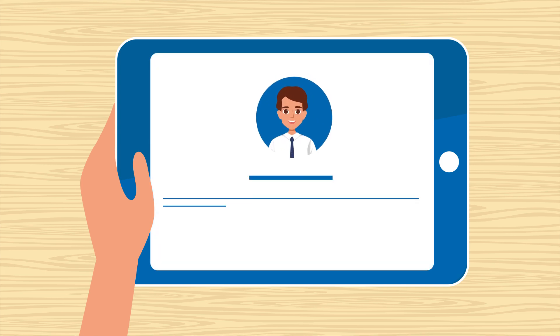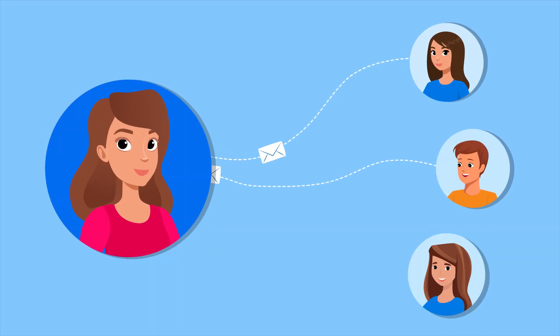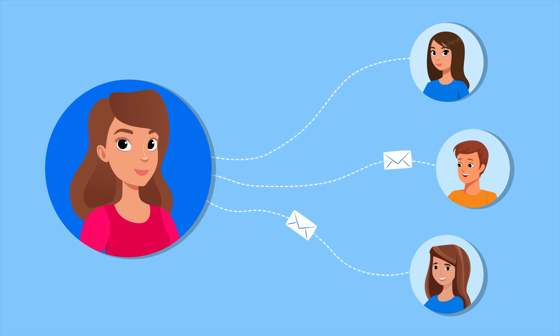Depending upon the client business rule, there can be an option to send notifications to parents of students who have missed more than three classes continuously, or a monthly attendance report to every stakeholder. This attendance record can also be linked to the performance of the student and a correlation can be drawn. The solution is AI-enabled and keeps evolving by learning from these scenarios.